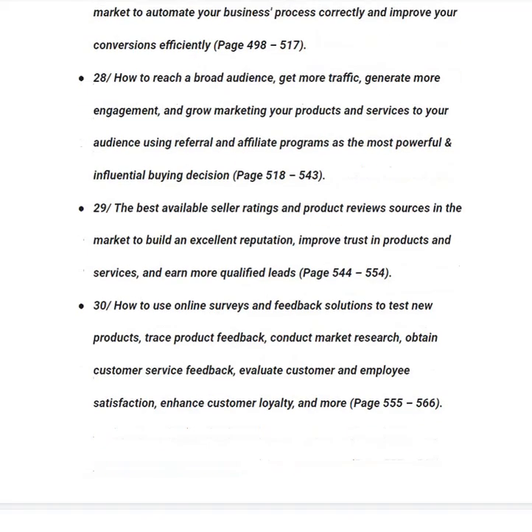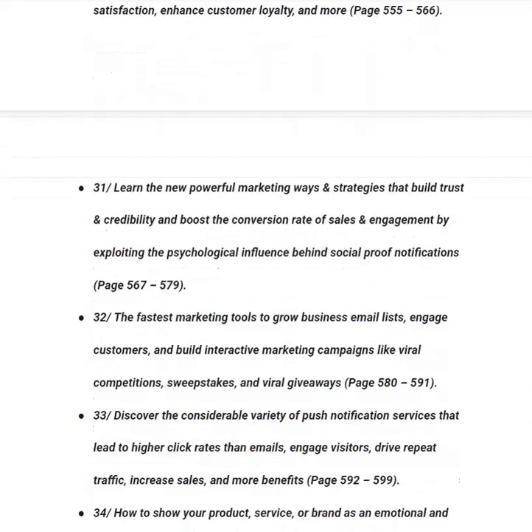In category number thirty, you will learn how to use online surveys and feedback solutions to test new products, trace product feedback, conduct market research, obtain customer service feedback, and evaluate customer and employee satisfaction, from page 556 to 566. In category number thirty-one, you will learn new powerful marketing strategies that build trust and credibility and boost conversion rates by exploiting the psychological influence behind social proof notifications, from page 567 to 579.